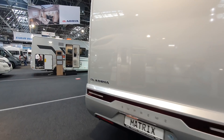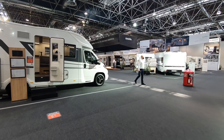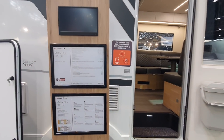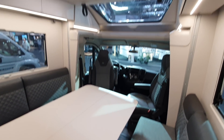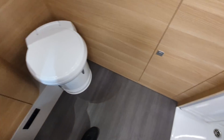These are the more expensive vans. The Matrix Plus 600 DT costs 73,000 euros. What this has got is an enormous table. It's got a bed up here which will come down, and as you move to the back you've got this rear washroom.